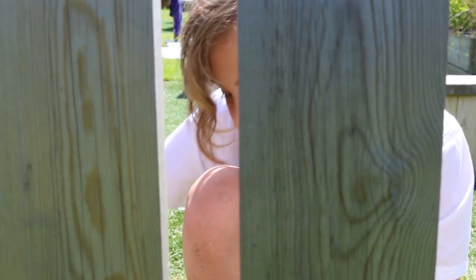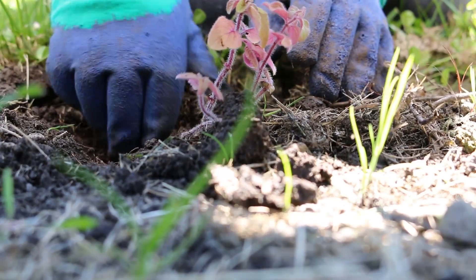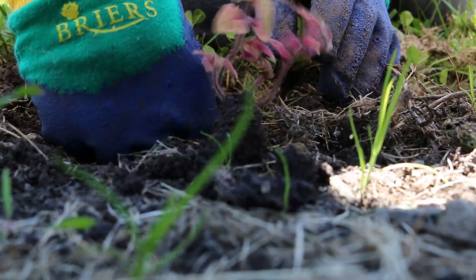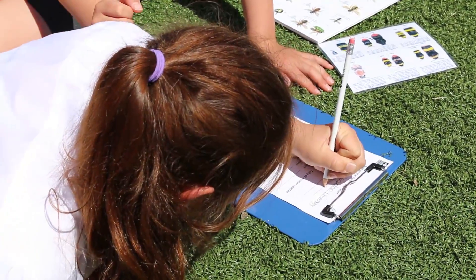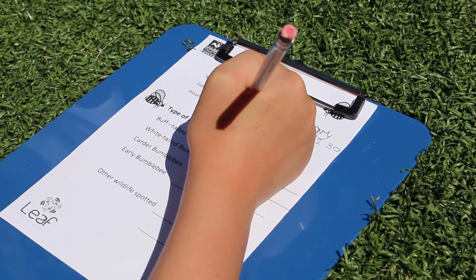We're working with schools to plant up some nectar-rich hot spots in school grounds. One of the things I love about working with the children on the project is that they've often not had much experience of why bees are important or being out looking at bees. They're often so busy running around and playing outdoors that they don't really stop to look at them.